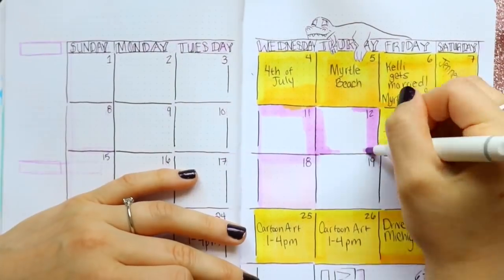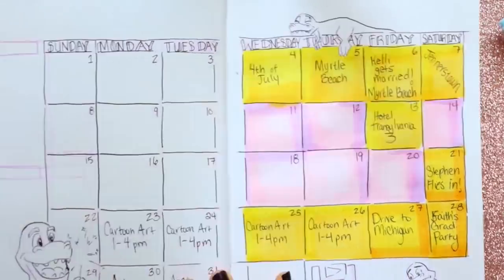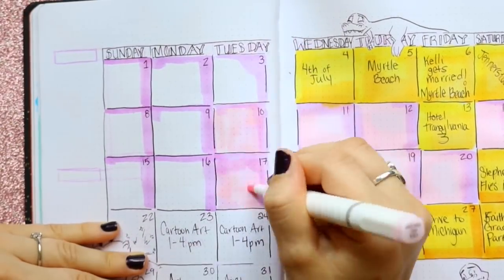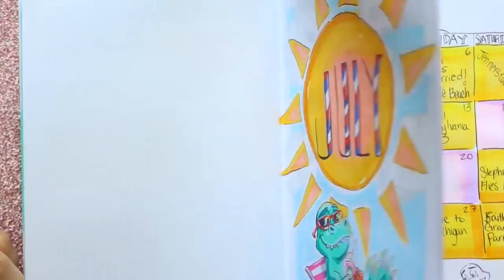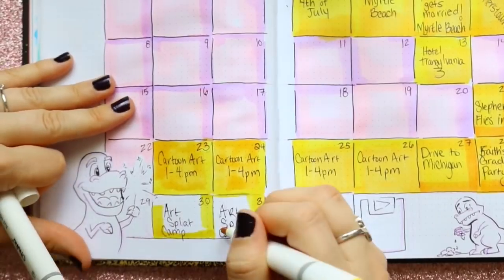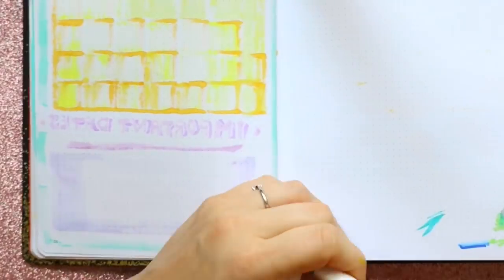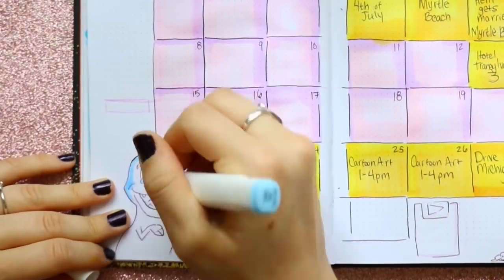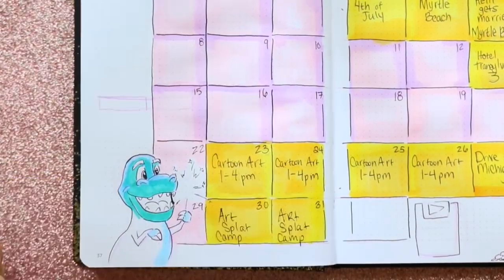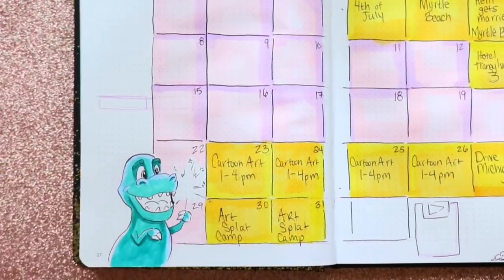For the colors, I stuck to a summer color scheme and kept things pretty warm. I've got pinks and purples — I know purple is a cool color, but all the colors I chose reminded me of a sunset, and that's what I wanted to keep in mind while filling everything out. The really bright ones are my highlighted days that I need to keep an eye on, so I know to be prepared.